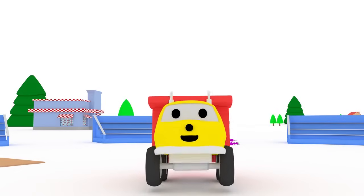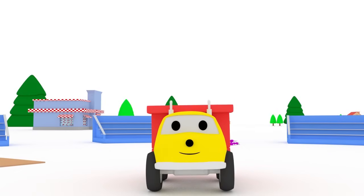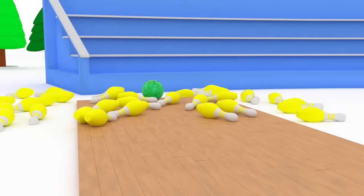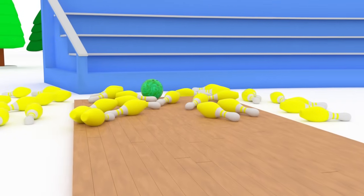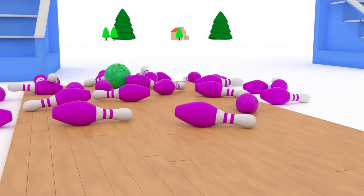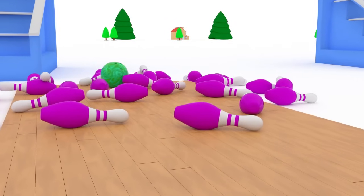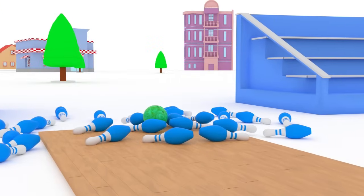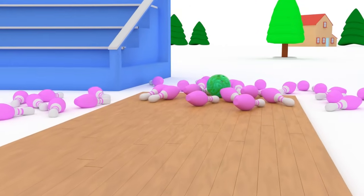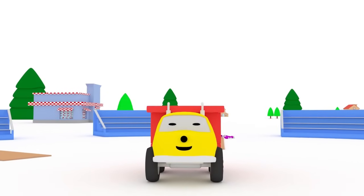You knocked over so many pins today and learned so many colors! Let's sum up. Red. Yellow. Green. Purple. Blue. Pink. See you soon, my friends!